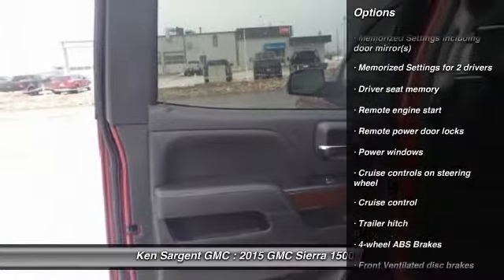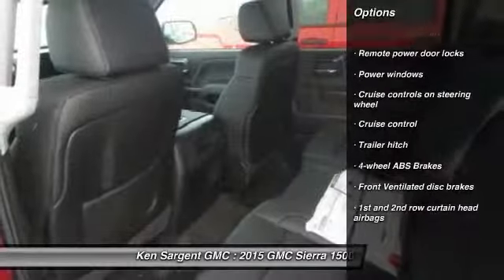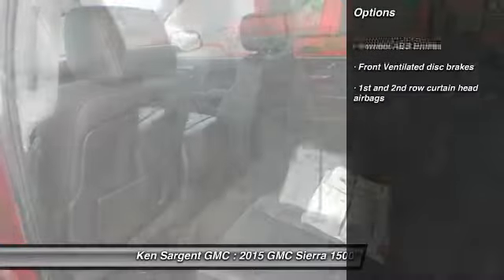Remote engine start, cruise control, remote power door locks, power windows, memorized settings for two drivers, and trailer hitch receiver.